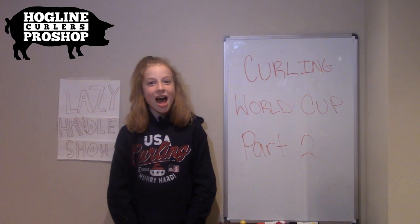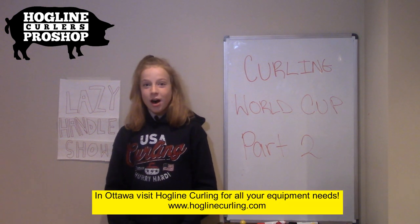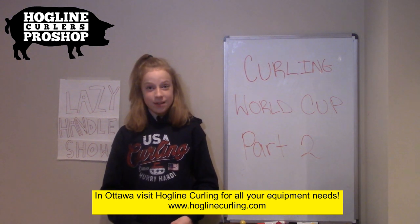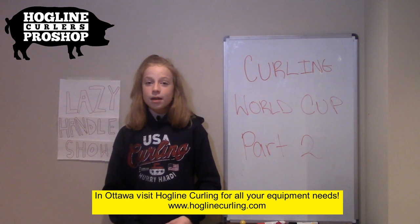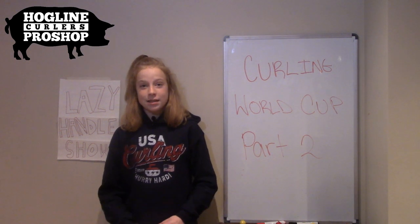Welcome back to the Lazy Handle Show. I'm your host Katrina. This is part two of my trip to Omaha. For today's episode I'm going to be showing you my interview that I did with Tracy Fleury at the Curling World Cup, and I'm going to be walking you through some photos and videos that I took while I was in Omaha.